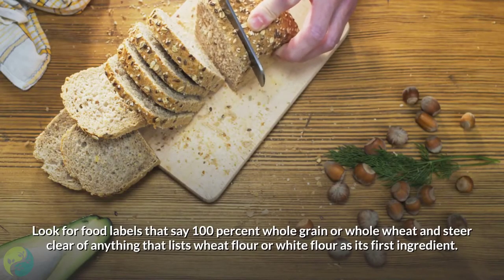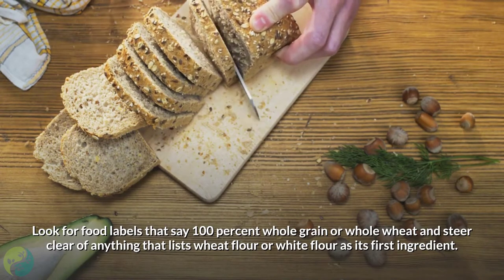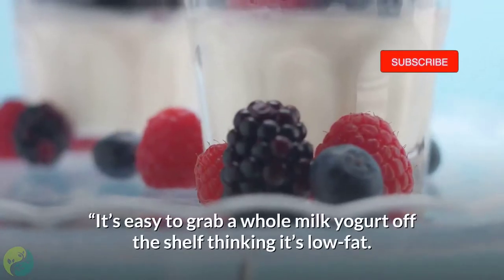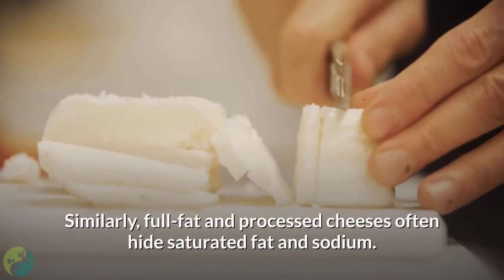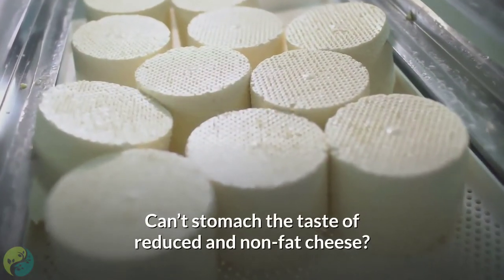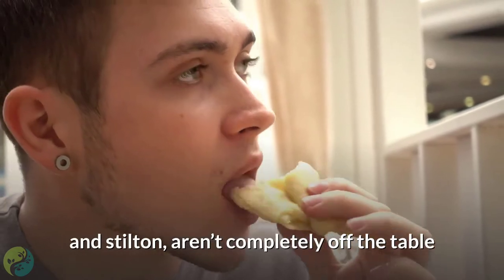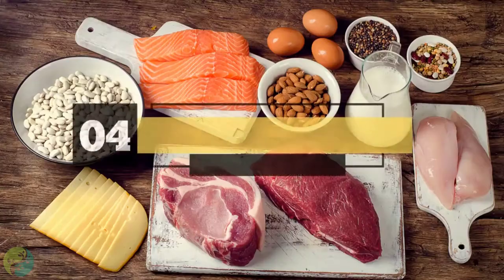Look for food labels that say 100% whole grain or whole wheat and steer clear of anything that lists wheat flour or white flour as its first ingredient. Number three: choose low and no-fat dairy. The key here is checking labels — it's easy to grab a whole milk yogurt thinking it's low fat. Full fat and processed cheeses often hide saturated fat and sodium. Bold cheeses like blue, feta, and stilton aren't completely off the table, as you can use a small amount and still get a lot of flavor.